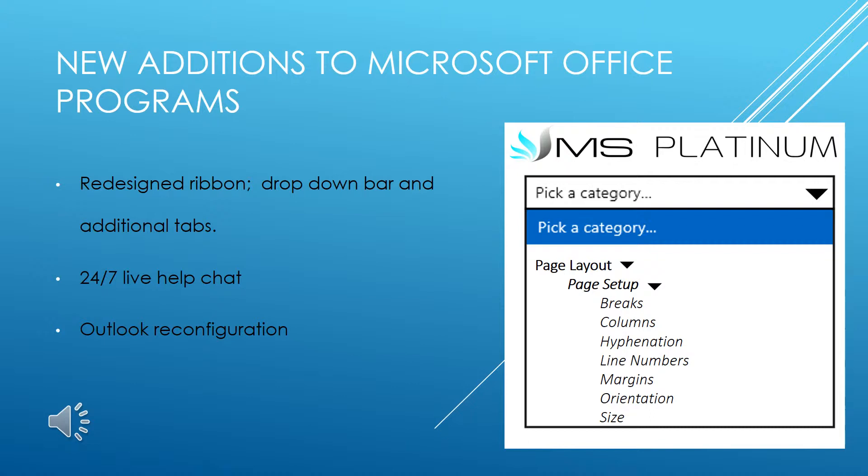Outlook, Microsoft Office's mailbox and emailing system, has also undergone complete reconstruction to provide a new way for users to experience email. Let's take a look at the new exciting features of Platinum Outlook.